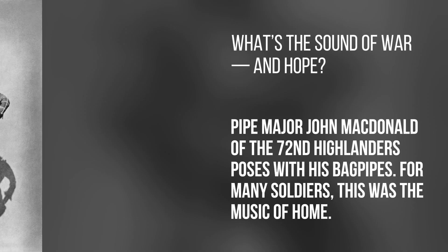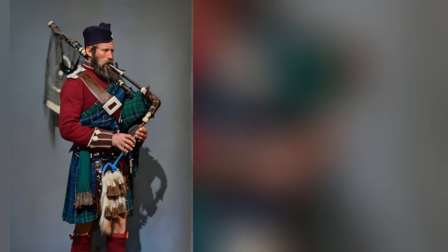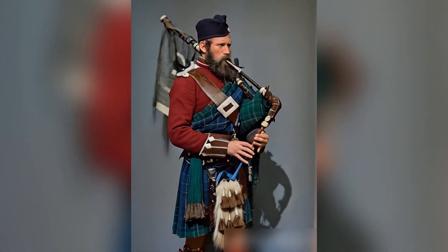What's the sound of war and hope? Pipe Major John MacDonald of the 72nd Highlanders poses with his bagpipes. For many soldiers, this was the music of home.